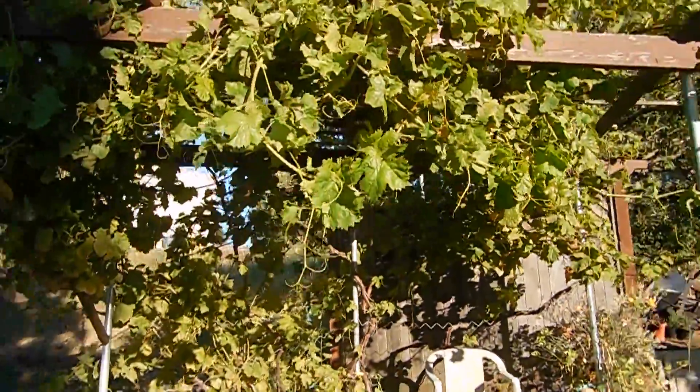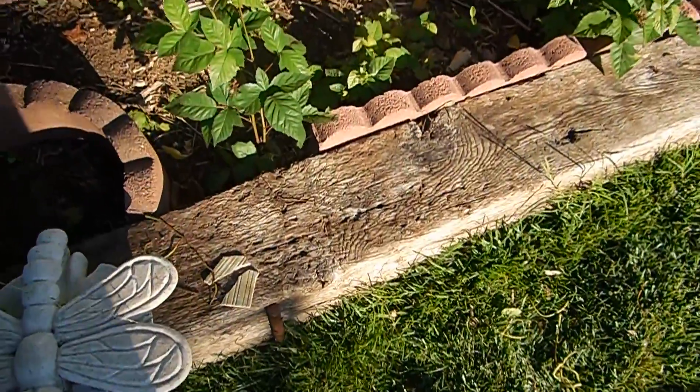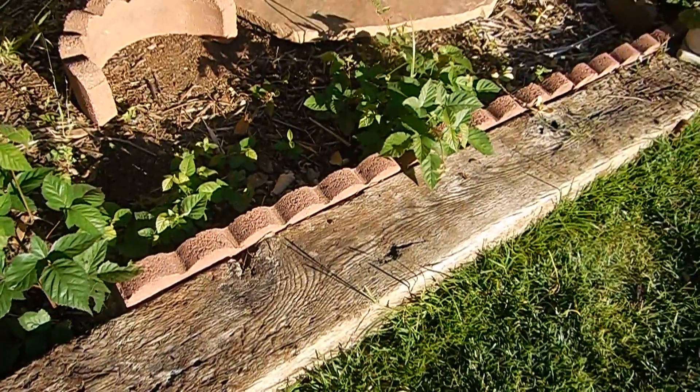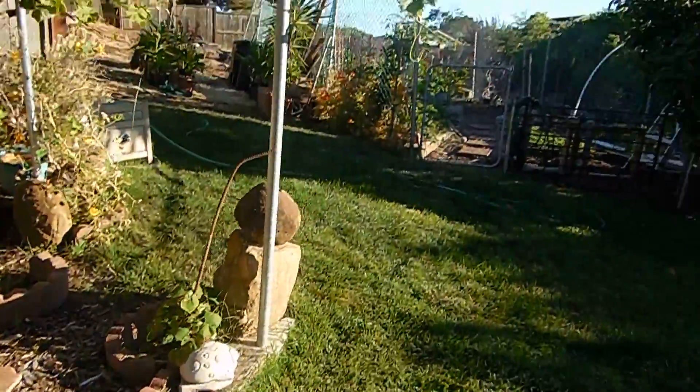I'll just give those pumpkin plants away. There's that avocado tree — they grew. There's the grapes that they're calling cuttings from. And there are some thornless blackberries that keep coming up here for some reason, so I keep transplanting them into the garden over there.